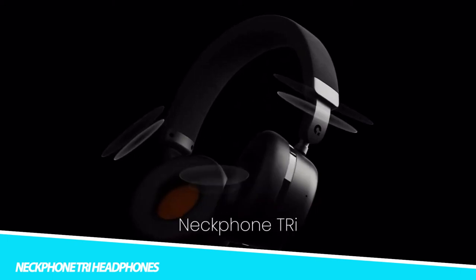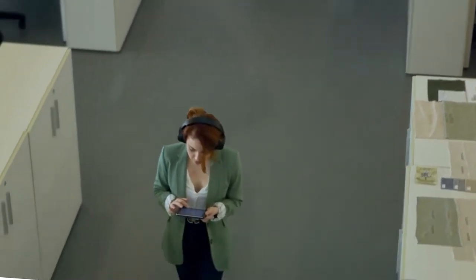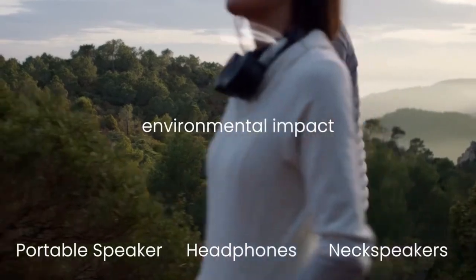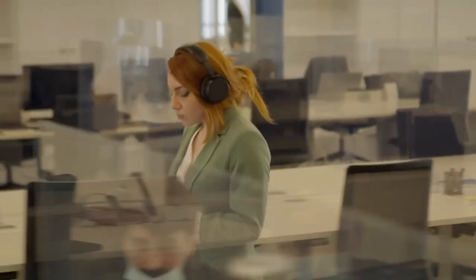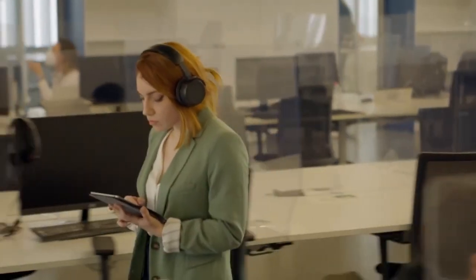The Neckphone Tri-Headphones Neck Speaker and Wireless Speaker prepares you for a new type of listening experience. Using open-directional non-invasive sound (OBNIS technology), this premium product lets you listen to the next speaker without disturbing others. You can enjoy high-quality sound and stay aware of your surroundings. Simply use the speaker mode when you want to play music for everyone. Totally reinventing sound devices, it merges three gadgets into one, helping reduce your environmental impact.